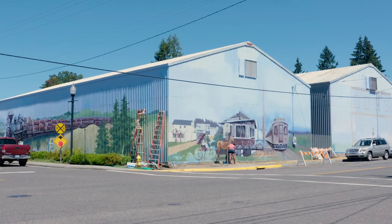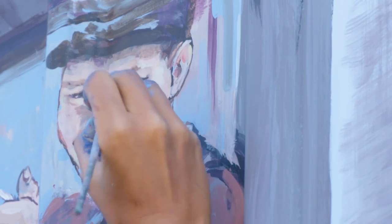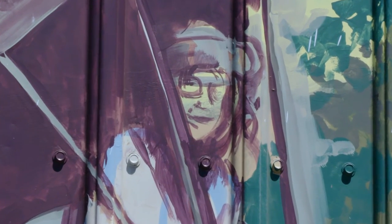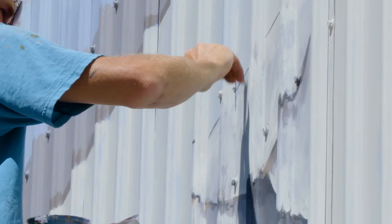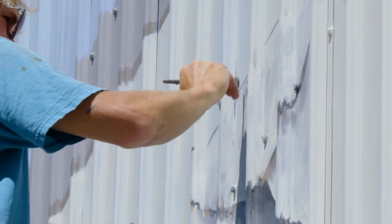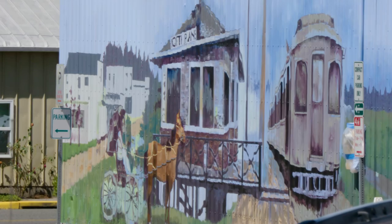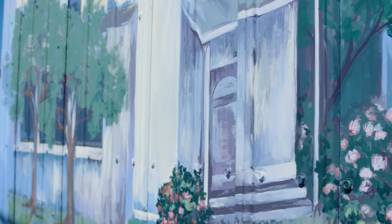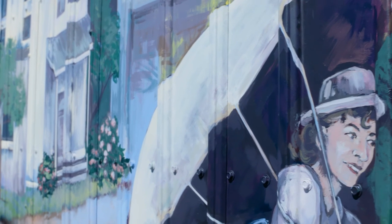The North Plains Urban Renewal Agency was created in 2006. An urban renewal agency is designed to encourage economic growth in a specific area — this mural will draw residents and visitors to downtown North Plains where they can visit shops and grab a bite to eat. The URA is funded through tax increment financing: the URA takes on debt to complete projects like this mural, which helps increase property values, and when property taxes increase due to the higher assessed value, that additional revenue goes to the URA to repay the debt.